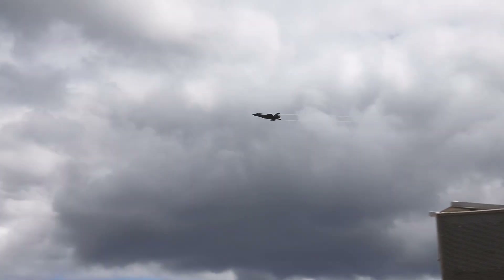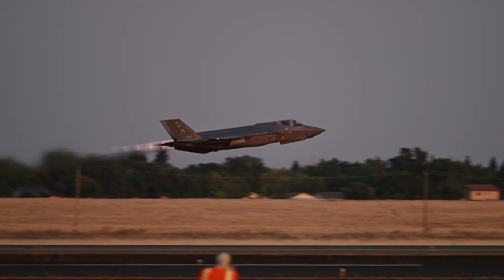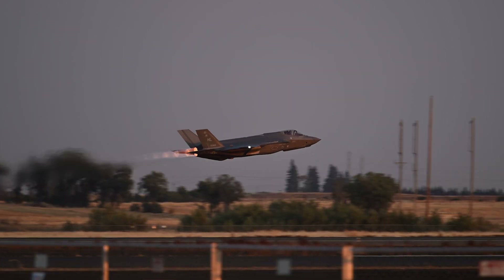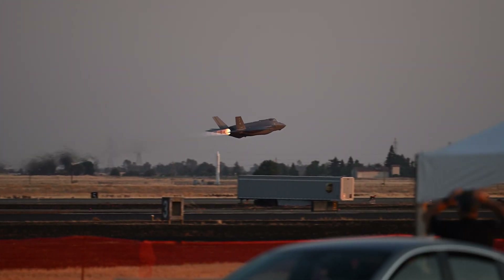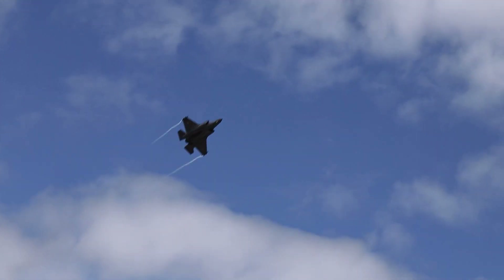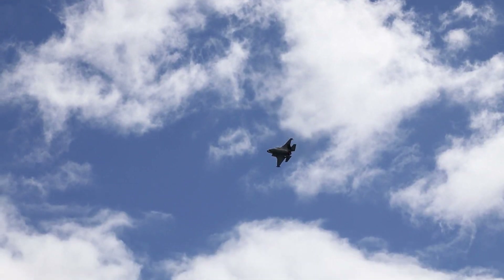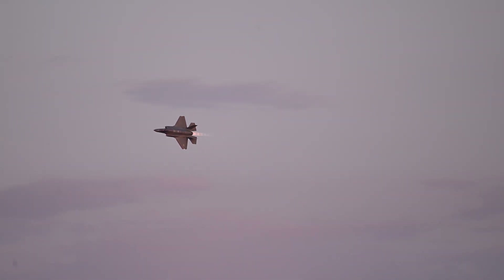What makes contemporary stealth aircraft such as the F-35 Lightning able to sneak past enemy defenses without being noticed? Everything revolves around stealth technology, which serves as the aircraft's superpower of invisibility. This is principally accomplished through two crucial tactics: shaping the airplane and utilizing unique materials.